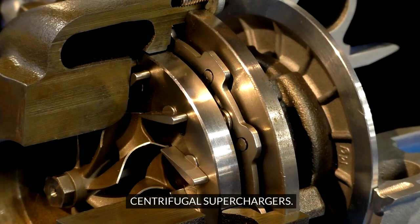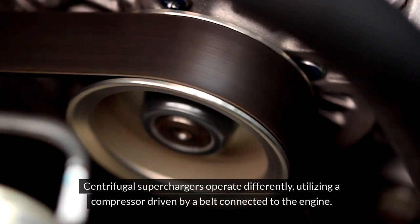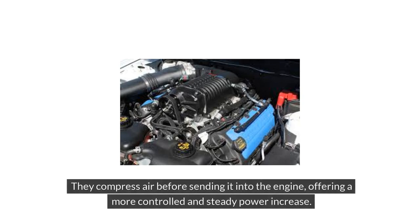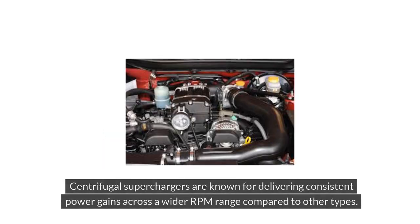Centrifugal superchargers operate differently, utilizing a compressor driven by a belt connected to the engine. They compress air before sending it into the engine, offering a more controlled and steady power increase. Their compact design makes them popular for aftermarket installations, particularly in applications where space is limited. Centrifugal superchargers are known for delivering consistent power gains across a wider RPM range compared to other types.